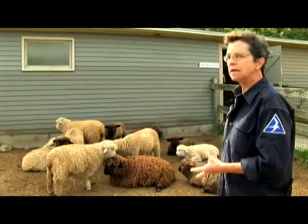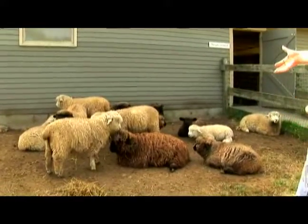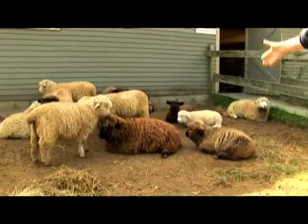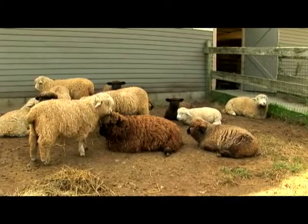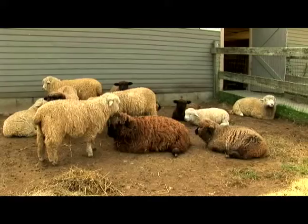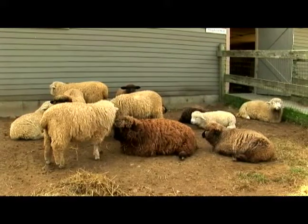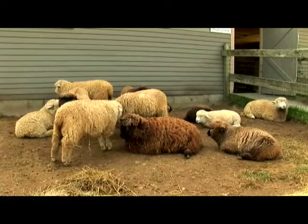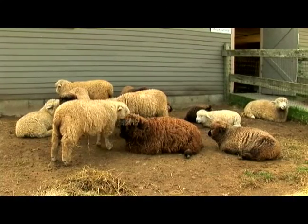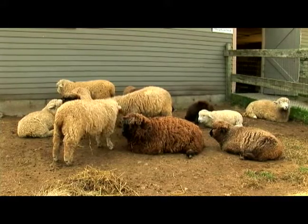They've already eaten this morning. They've consumed large quantities of hay, large for their body size. But if you look, all of them are still chewing. They're not actively eating now, but they're still chewing. Because what they did was they ate a lot of hay earlier today and that hay went into their rumen, or their first segment of their stomach. And now they cough it back up and they chew it again. Then it goes on into the next three segments of the stomach.